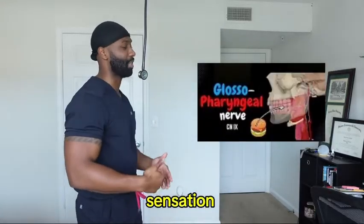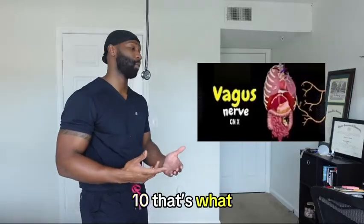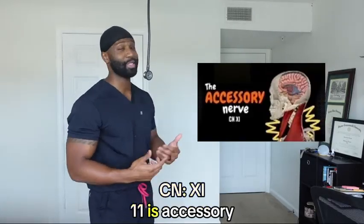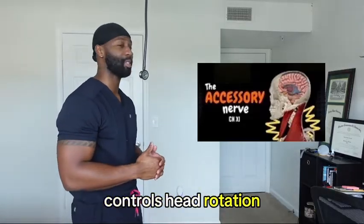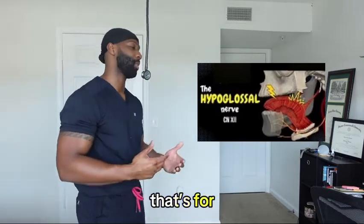Nine, glossopharyngeal — some taste and some sensation. Main function, swallowing, but aids in salivation. And then we got CN ten, that's what we call the vagus. Cough reflex and let that go to other spaces. Eleven is accessory, a spinal in some places. Help with shoulder shrug and also control head rotation. Twelve is hypoglossal nerve, it helped me with my phrases. And consisting of intrinsic and extrinsic tongue muscle innervation.